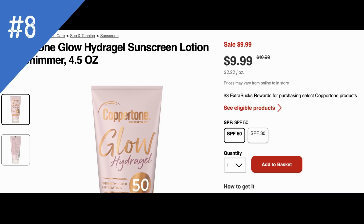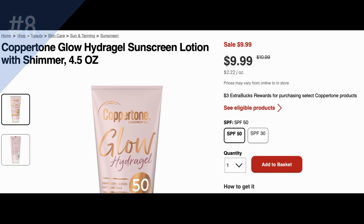As we get warmer temperatures you're going to see lots of deals on sunscreen, so look out for those. We have Coppertone at $9.99 — not a sale price, but it's the cheapest product and it's on promotion for buy one get a $3 Extra Buck. Not all products are priced at $9.99 but this particular one is, and you earn a $3 Extra Buck.